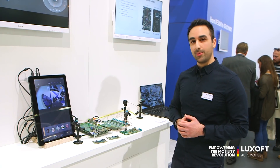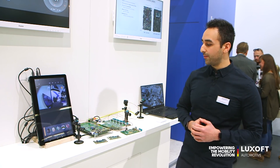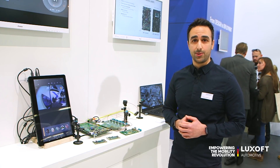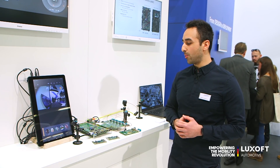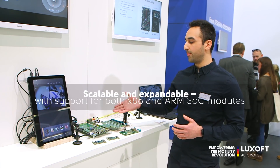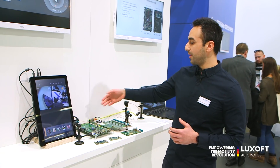When we talked to our customers and saw what was happening in the automotive industry, we realized there was a need for a flexible and scalable platform from an independent source that can support multiple SoCs and has all the peripherals you would need in an IVI system, such as Ethernet,